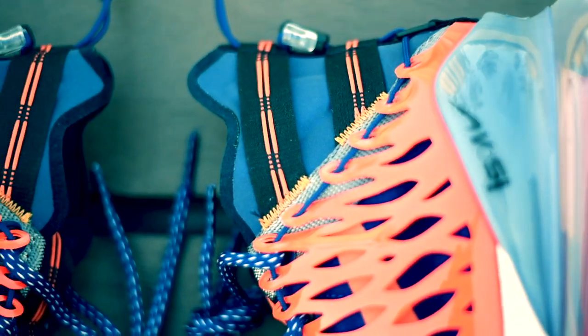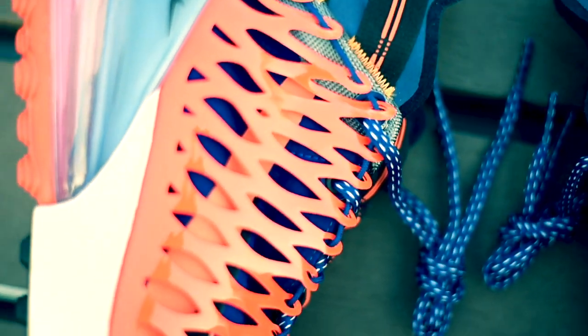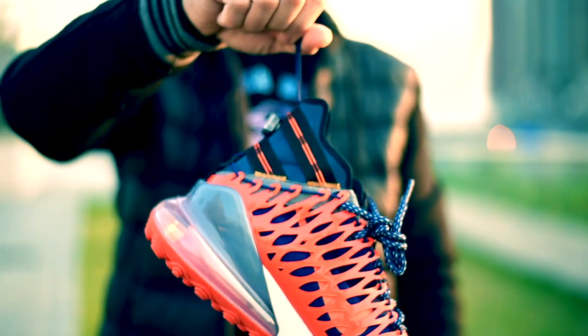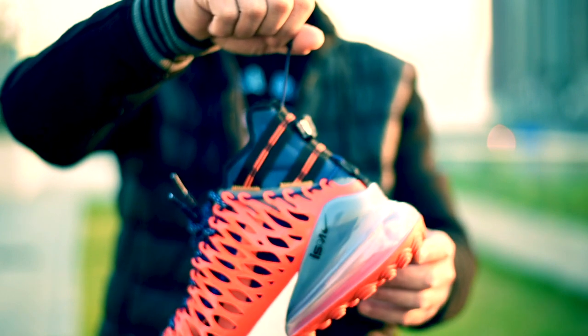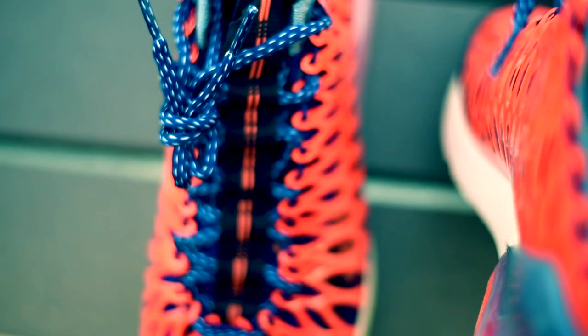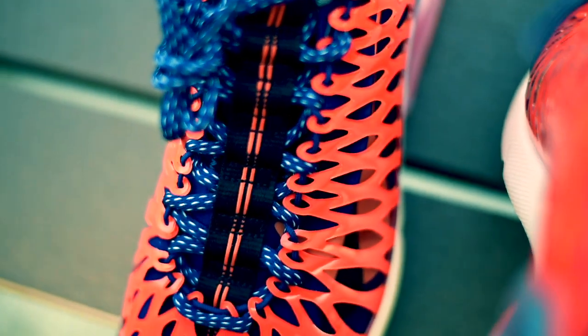Dahil yung buong upper ng shoes ay nababalutan ng kulay orange na plastic net, at kung saan yung pull tab niya ay nakakonek. At kung hihilain mo siya, ay para siyang fishnet na magta-tight yung sapatos. Plus yung blue and white color combination ng shoelace niya, kung saan konektado rin siya doon sa pull tab niya.